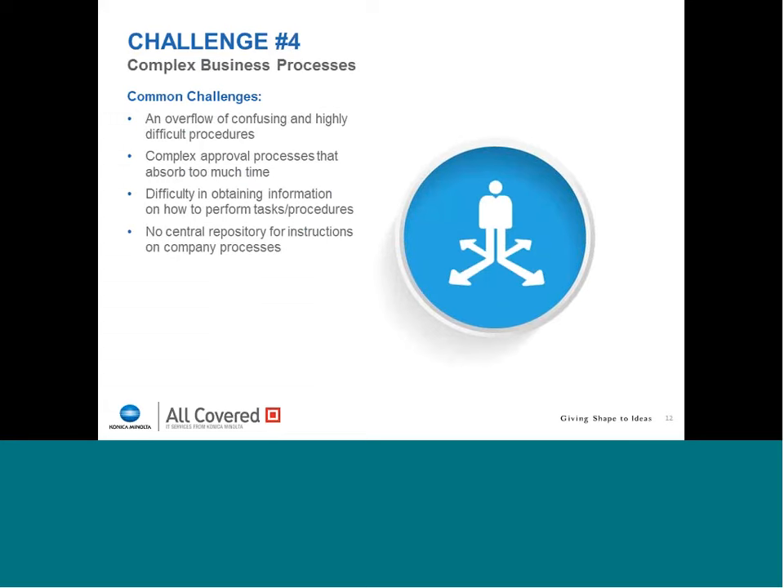The fourth challenge is complex business processes. More and more companies are dealing with confusing and highly difficult procedures because of regulatory compliance — things such as HIPAA, Sarbanes-Oxley, and FINRA. Processes have changed over the last few years, with more complex approval processes that absorb time. You've got to document who did what at what time, obtain the right permission to perform certain tasks, and show that you're following defined processes for regulatory compliance. All of these are things that can be addressed through SharePoint.